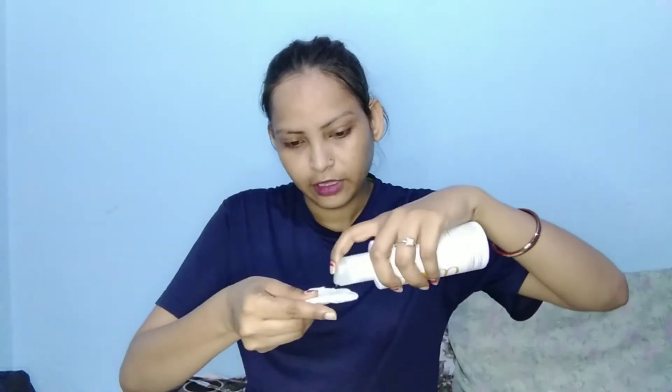Now I have applied this toner. I opened the bottle and used a cotton pad to apply it. You can also apply it with your hands using a dab-dab patting motion.